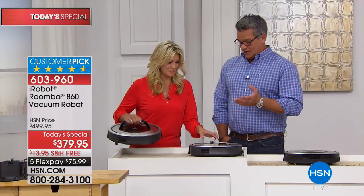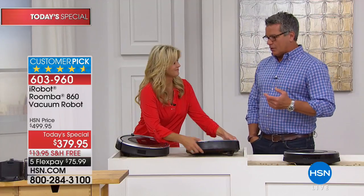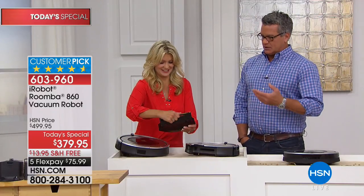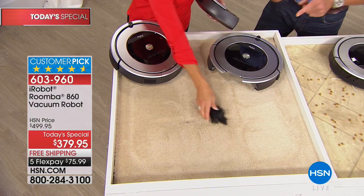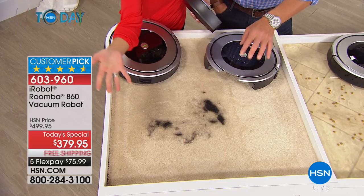Not only does it clean for an hour, it puts itself away — it goes to bed and recharges all over again. It's not like a traditional vacuum where you have to wind the cord, put it away, pull it out, clean it out. It's messy, it starts to smell. This is how simple it is to clean.